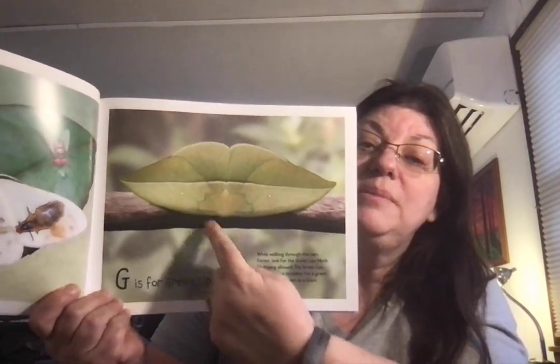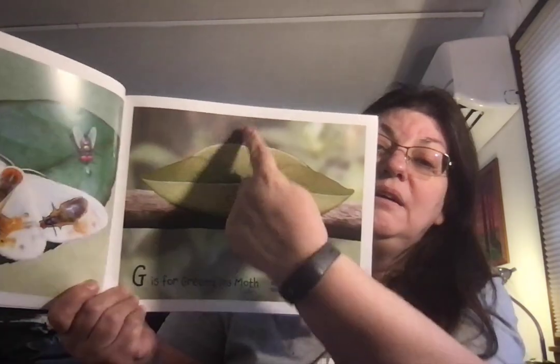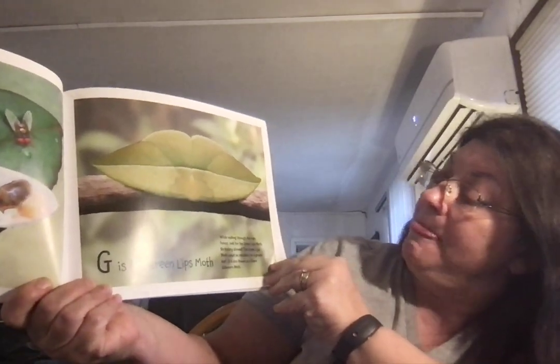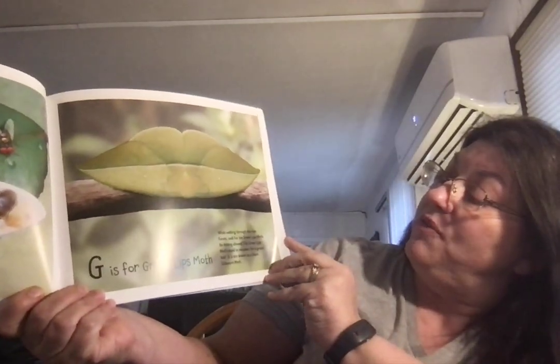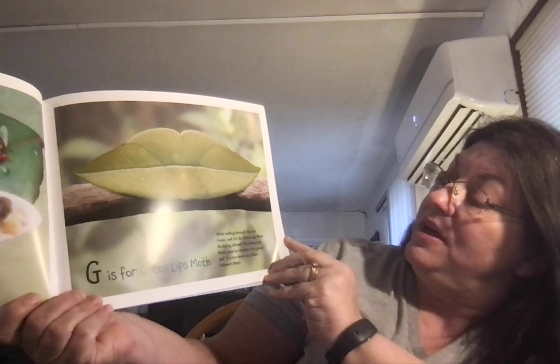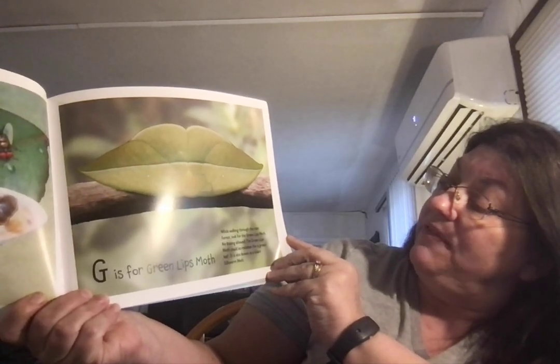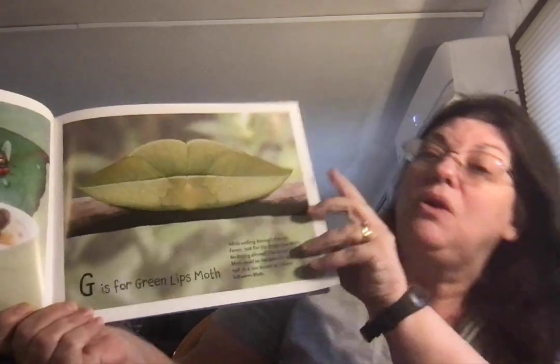Hey, we just read the book about symmetry. Look at that — it looks like lips! G is for Green-lipped Moth. While walking through the rainforest, look for the green-lipped moth. No kissing allowed — the green-lipped moth could be mistaken for a green leaf. It's also known as a giant silkworm moth.